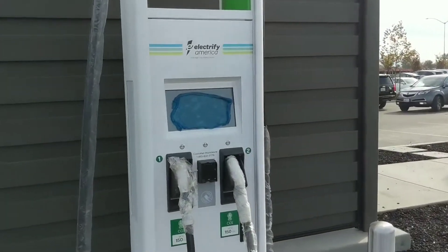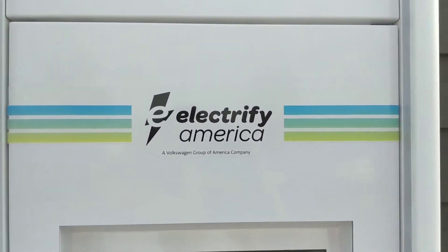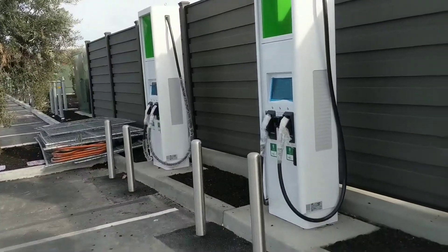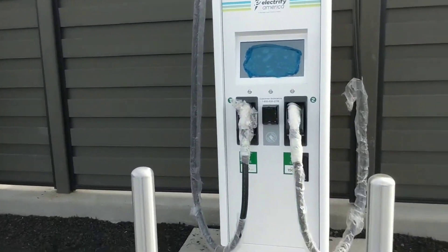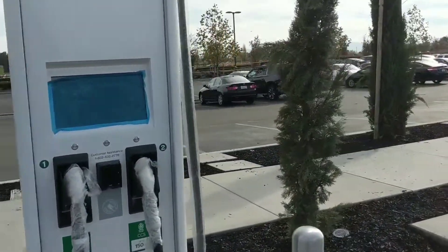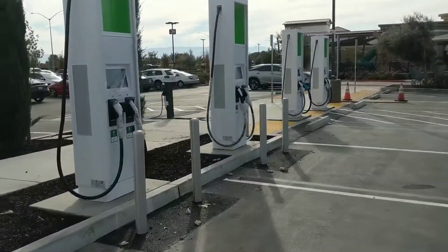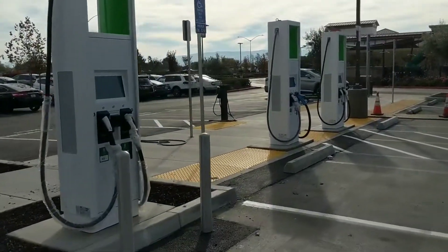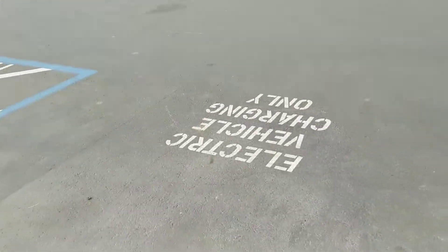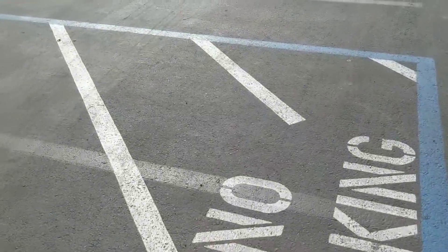So this is the Electrify America charging station from Volkswagen. It looks like it's still under construction because they haven't removed the plastic wrappings yet. There's a sign that says 'Electric Vehicle Charging Only — No Parking.'